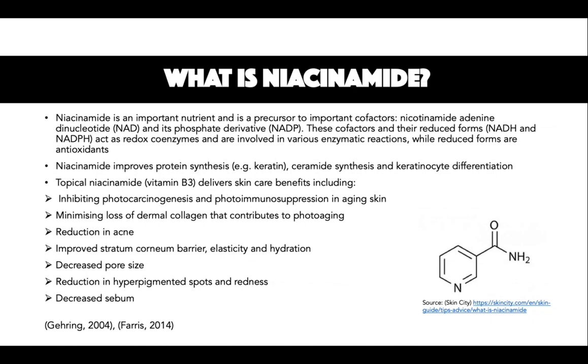Some of the benefits include decreased redness, sebum, and pore size, as well as improvements in texture and hyperpigmented spots. Stratum corneum barrier, elasticity, and hydration are also improved with regular use. Niacinamide also improves protein synthesis, for example keratin, as well as ceramide synthesis and keratinocyte differentiation. Photocarcinogenesis and photoimmunosuppression in ageing skin are also inhibited with niacinamide use, which minimises loss of dermal collagen that contributes to photoageing.